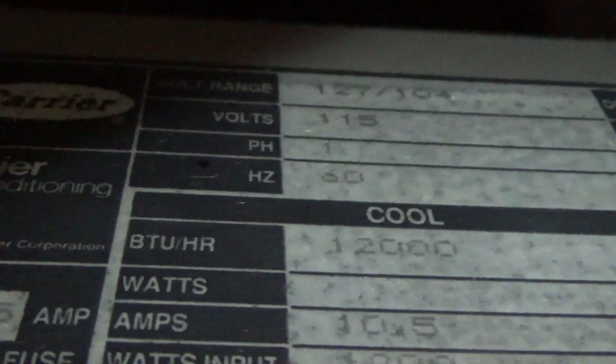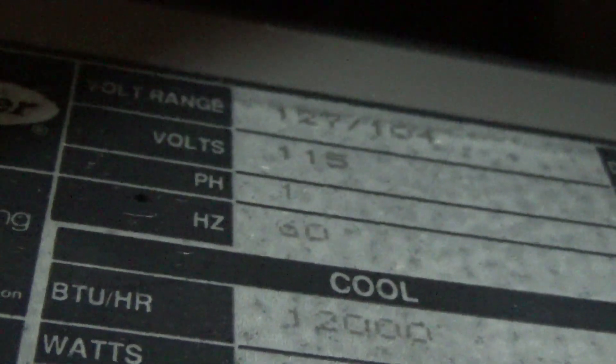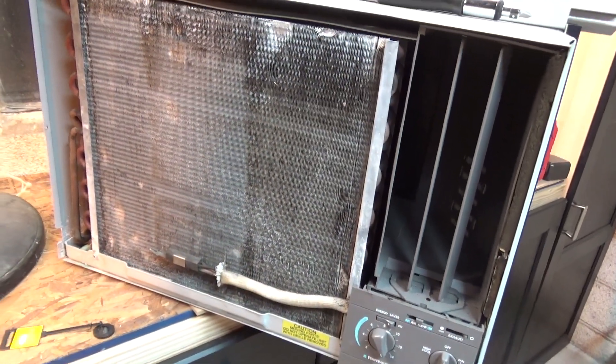The model number is Carrier XCA121D. The amps is 10.5 — that's actually pretty efficient for a 12. It was made in Brazil, as was the international series. February of 1994, 37 ounces of liquid gold refrigerant — so it's old, almost 30 years old.